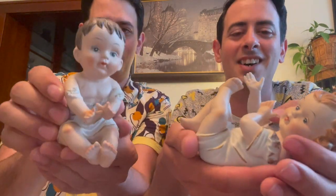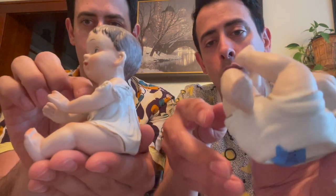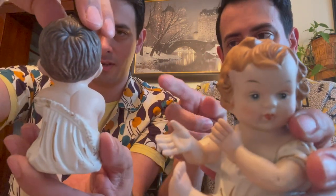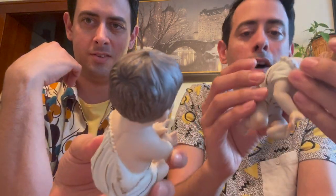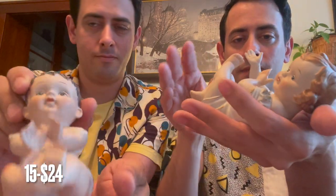Next up we have these cute little piano babies. They're bisque, not marked on the bottom. Look how cute they are — they have gold detail on the sides. One is laying on the back and one is sitting. This is number 15 for $24. I love these — if I had a piano I would have put them on my piano.